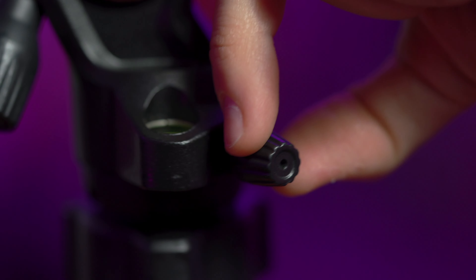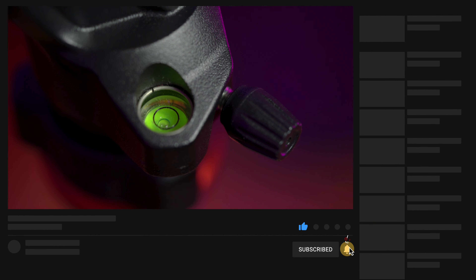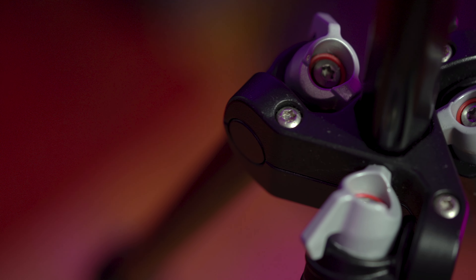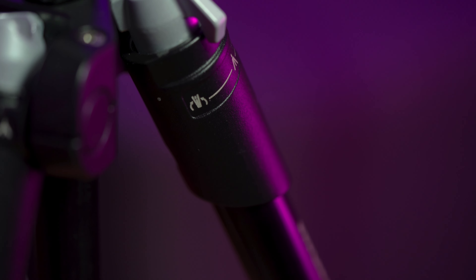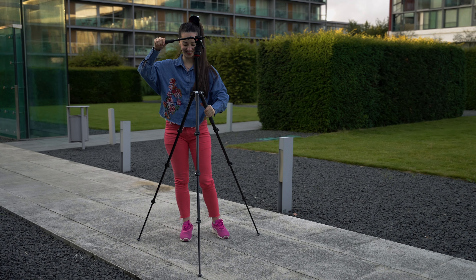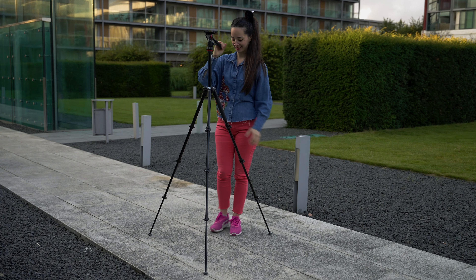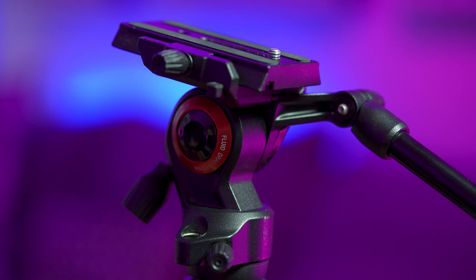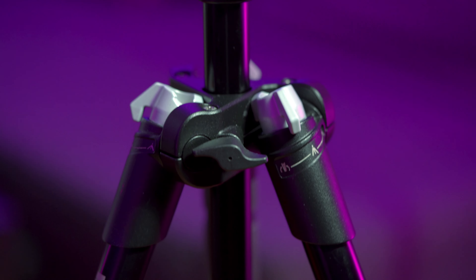The Manfrotto BeFree Live comes with a BeFree Live fluid head for smooth pan and tilt movements that can be controlled separately by two dedicated knobs. It also comes with a quick release sliding plate, a spirit level, and a nice rubber grip on the pan bar. One of the features that I love is the Leg Angle Selector that easily allows you to choose between two different positions. Its maximum height is 151 centimeters, achieved by fully extending the four leg sections and the center column, which has a gear hook to add stabilizing weight when needed.